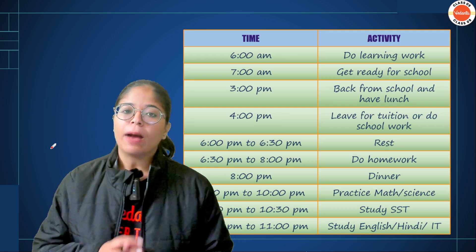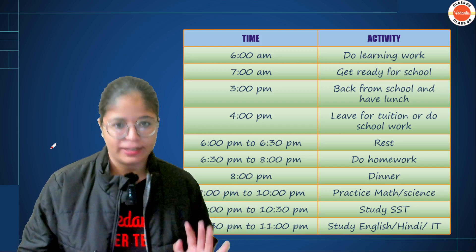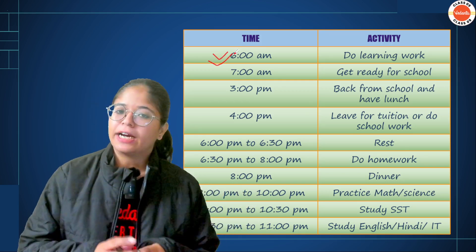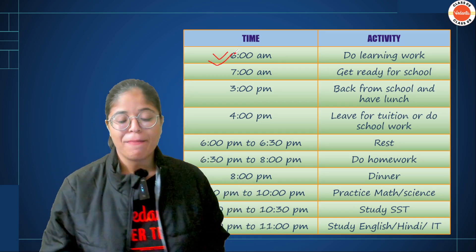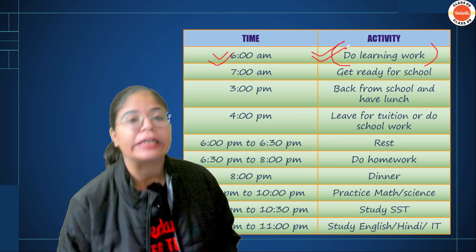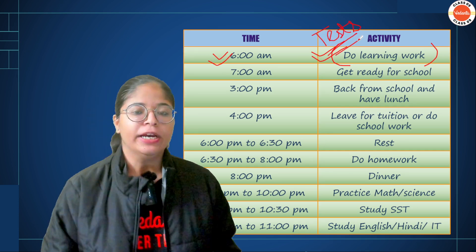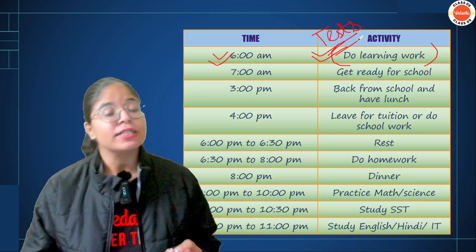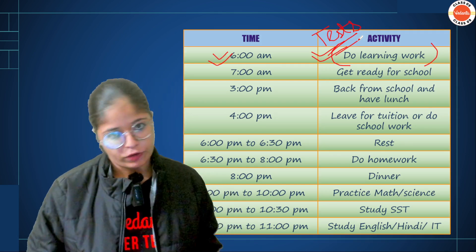Since most schools don't start before 8am, if you wake up at 6 o'clock, you will have about one hour before breakfast to get ready. My suggestion is that at that time, please do a little learning work — study for your tests. Because the revision tests have started, you need to learn some questions from your subjects. You can do this early in the morning, first thing, because your mind is very fresh at that time.